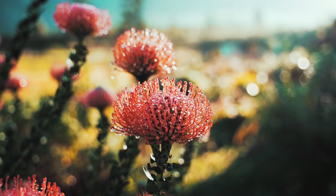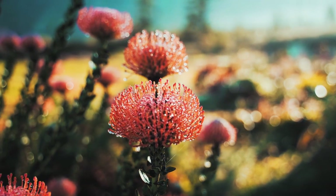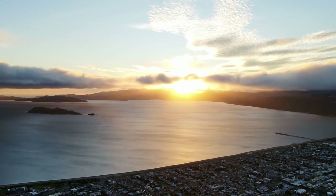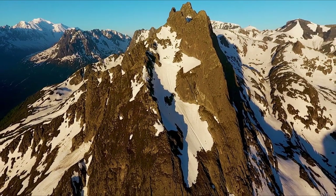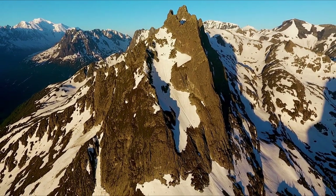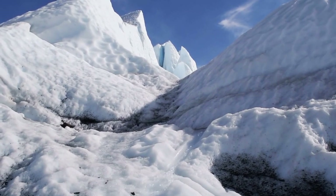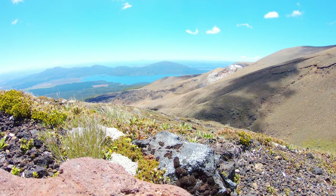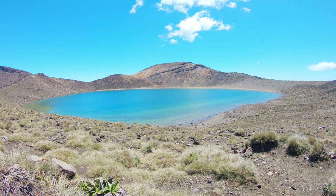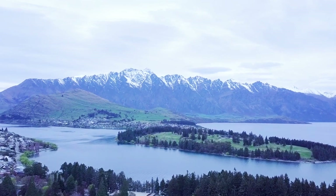I think we all have a bucket list of dream locations we'd love to visit, explore and capture. Number three on my bucket list is this beautiful country. Known for its stunning picturesque scenery, there are endless sweeping vistas of rugged mountains and fjords, magnificent glaciers, rolling hills and pristine alpine lakes. There's no shortage of epic landscapes here, that's for sure.